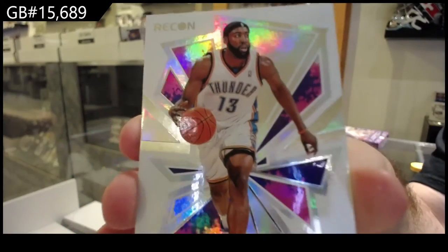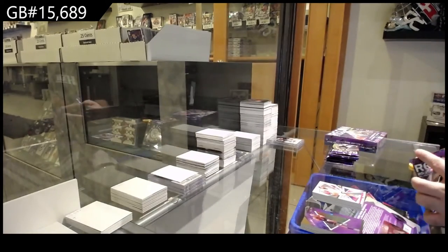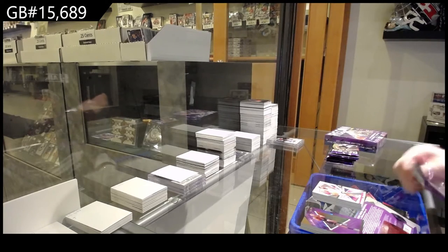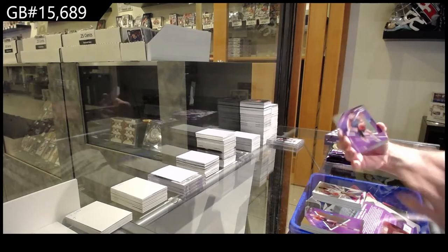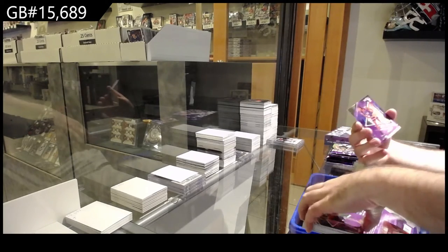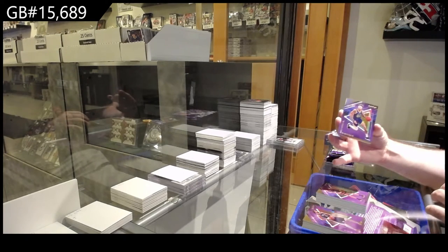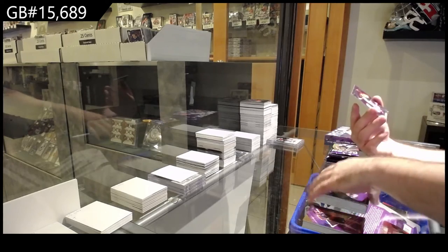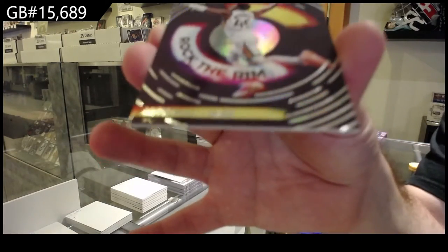Where's the beard? That doesn't even look like him. A rookie of Nora for the Bucks, rookie of Stewart for the Pistons, we've got an O'Bray Jr. for the Warriors, and a Rock the Rim of Donovan Mitchell for the Jazz.